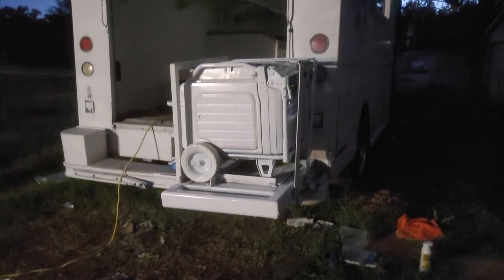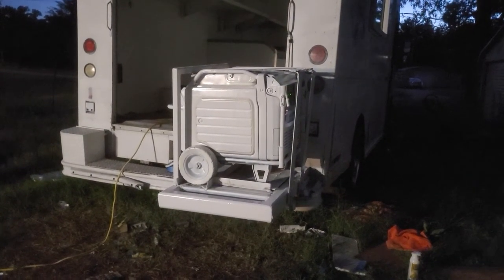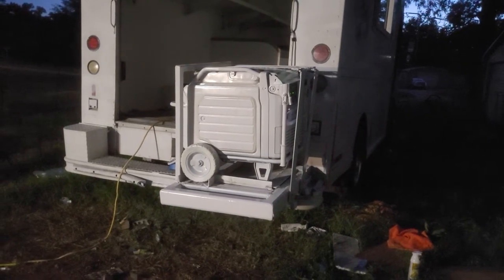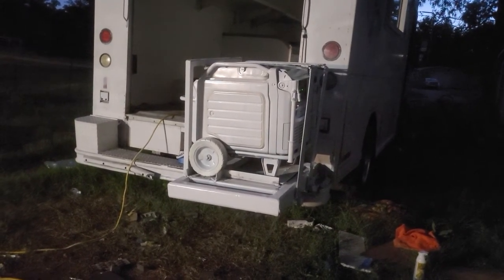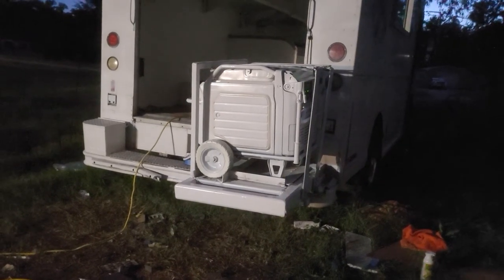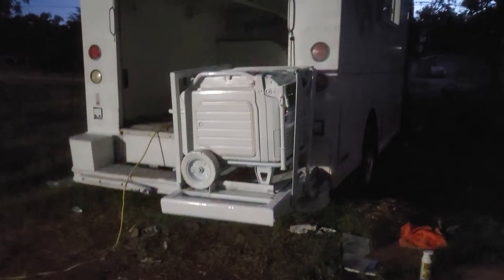So when you're from a distance, someone who really knows what they're looking at will know what they're looking at. But other than that, it's kind of subdued because it's all white, just like the truck. It's not as glaringly obvious that there's a $5,000 generator on the back there — which is my whole intent.